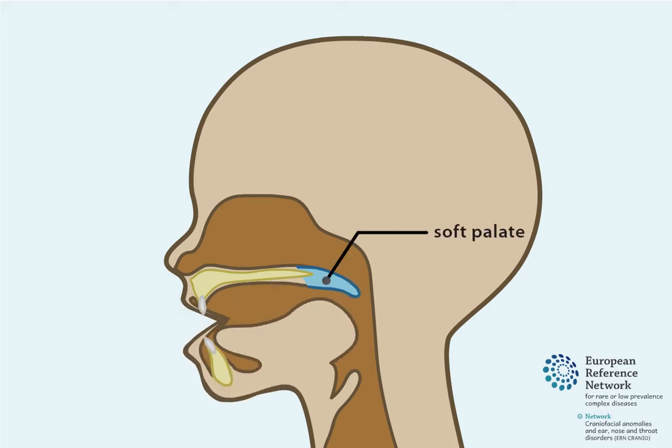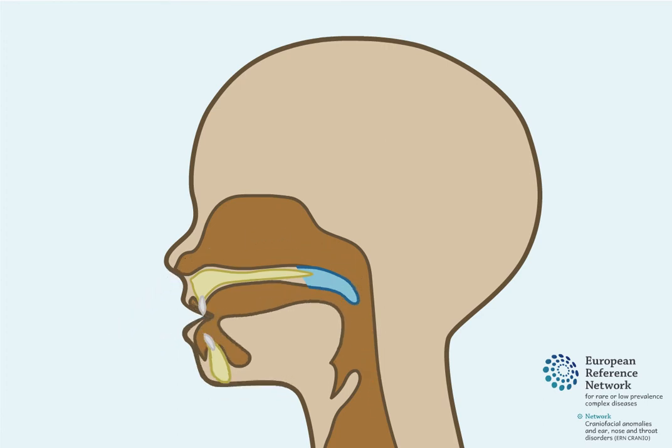The soft palate and the pharyngeal walls may not function properly, or the soft palate may be too short in length. This leaves an open space between the cavity of the nose and the cavity of the mouth. This is called velopharyngeal insufficiency, or VPI.